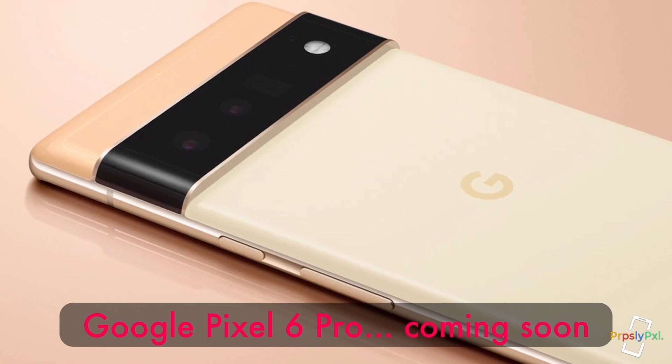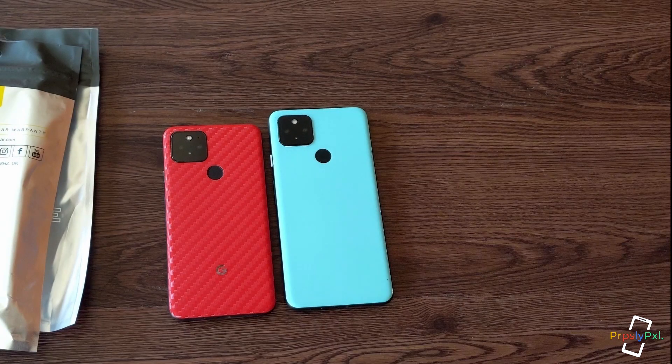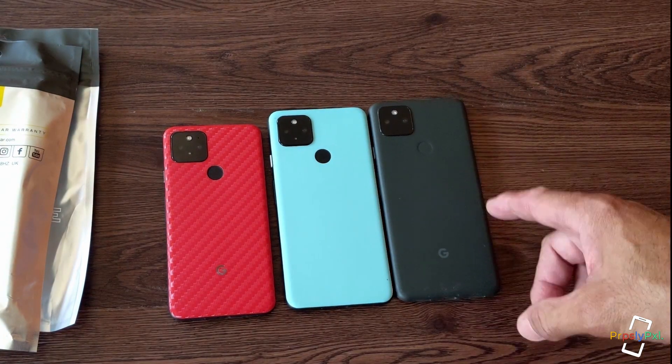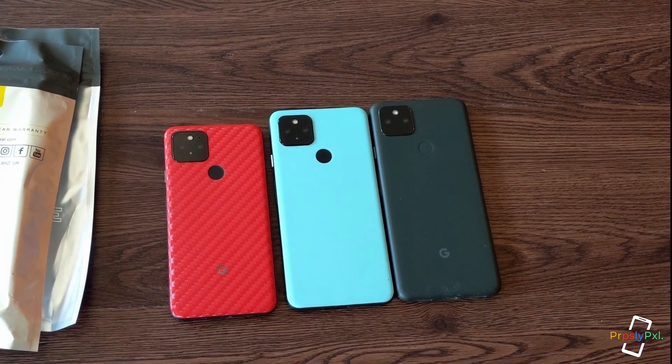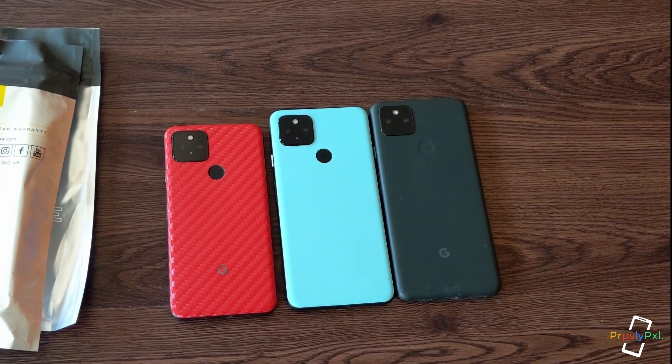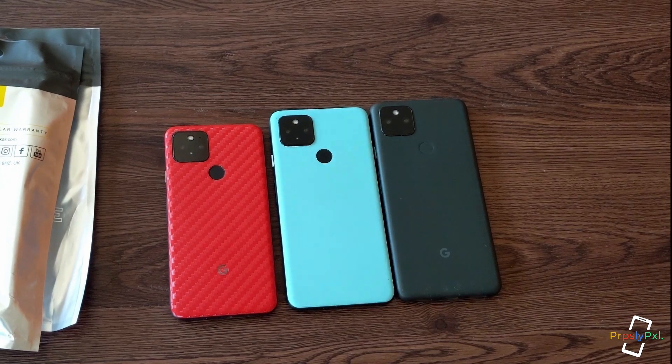I don't have the Pixel 6 Pro, but I do have the 5a, 4a 5G, and the Pixel 5a 5G. So what we're going to do is see how much larger the Pixel 6 Pro is, because it's listed as a 6.7 inch screen.